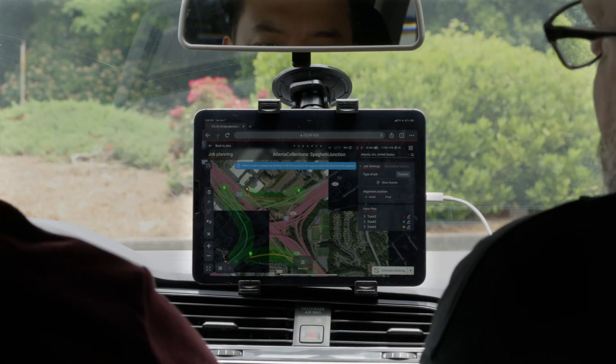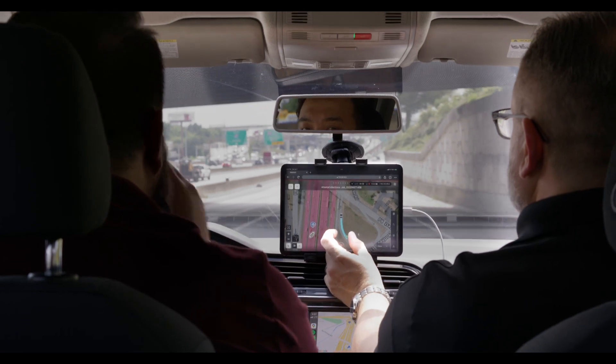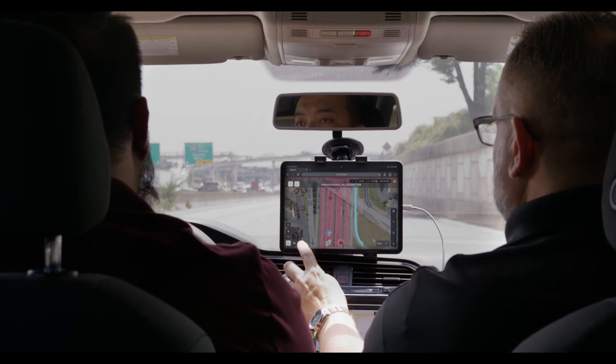Simple mission planning and preparation, along with the ability to monitor the capture quality and the area being captured in real-time, give you true peace of mind.